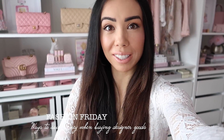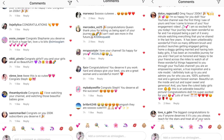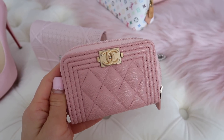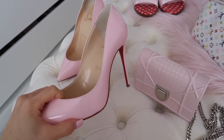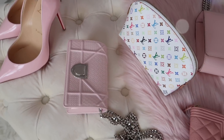Hey guys, welcome back to my channel, happy Fashion Friday! You can probably hear the girls downstairs right now because we're all excited because mama just hit 200k subscribers. I just wanted to thank you guys so much for all your love and support. Today's video is probably one of my favorites — I'm going to tell you all the ways I save money when buying luxury and designer items, and the places I shop.